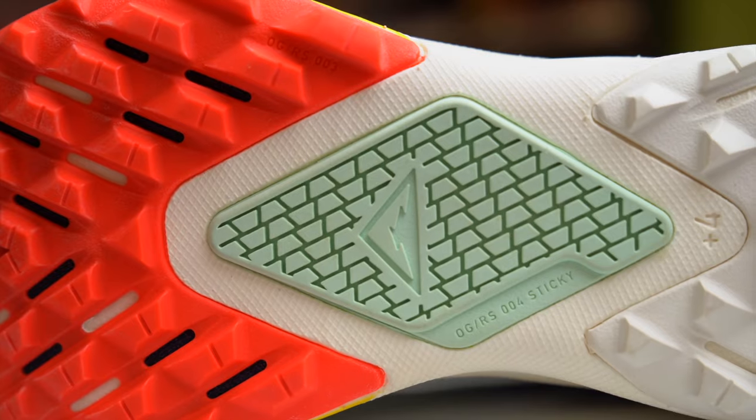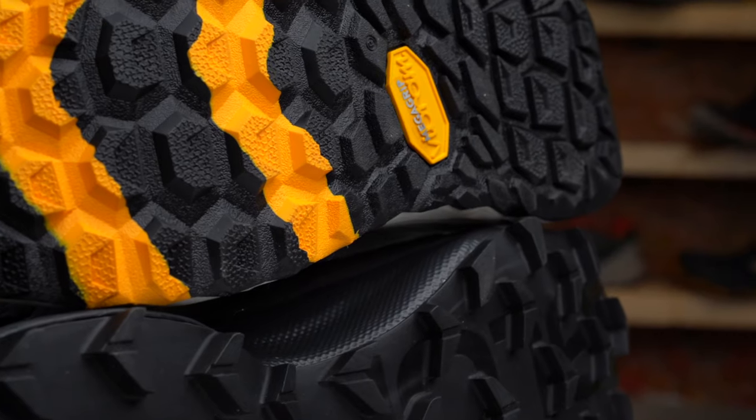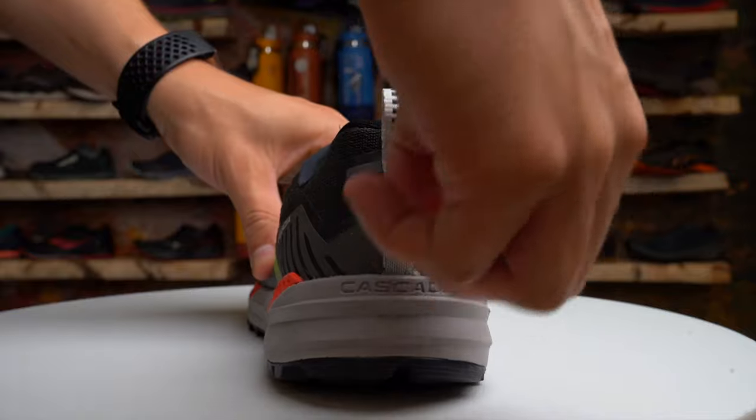The best trail shoes might also have a few more bells and whistles, such as rock plates, aggressive outer lugs, waterproof membranes, reinforced overlays, lace pockets, or even gaiter tabs.